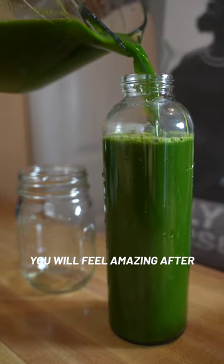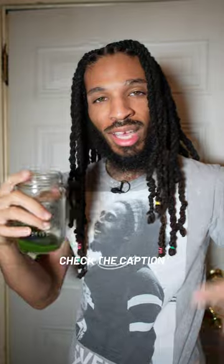It's not your typical sweet juice, however you will feel amazing after. Check the caption for more information.